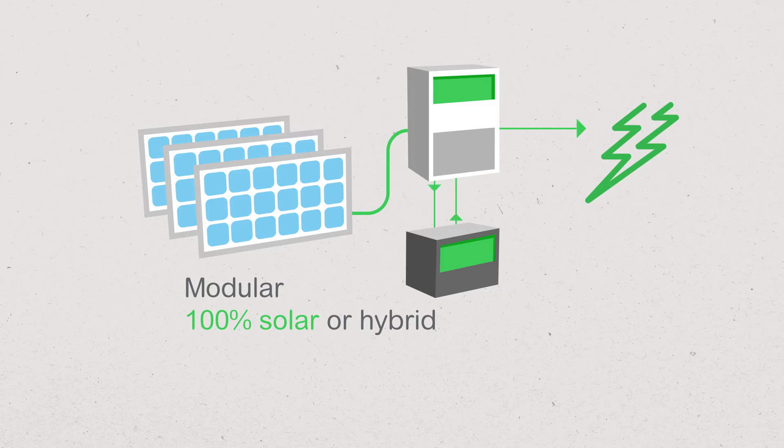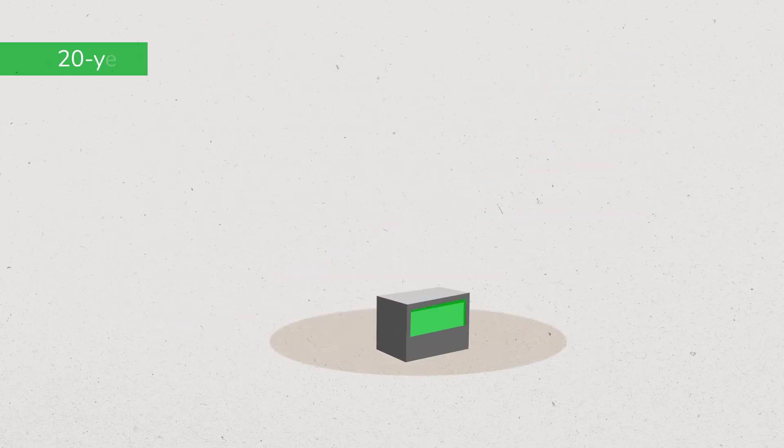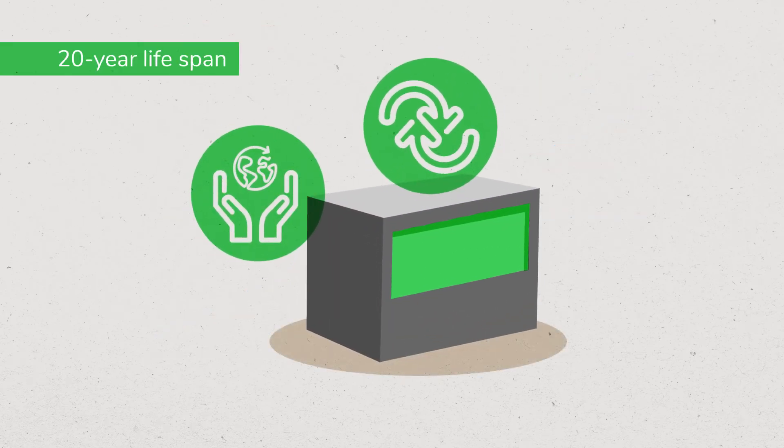Compared to conventional diesel-powered generators, Vilea Microgrid is cost-effective and much more environment-friendly. Vilea Microgrid's sodium batteries contain zero toxic substances and are 100% recyclable.